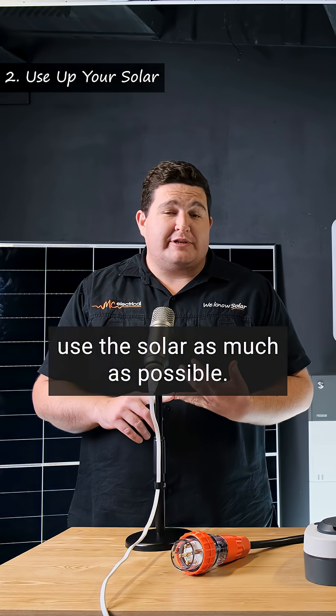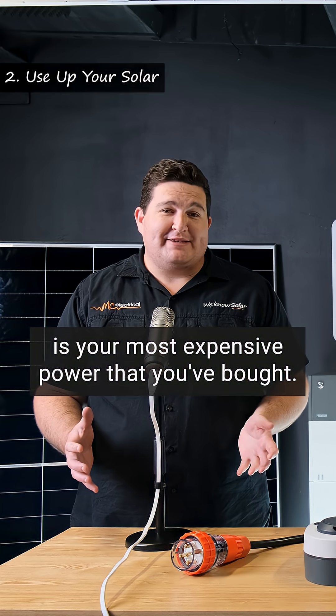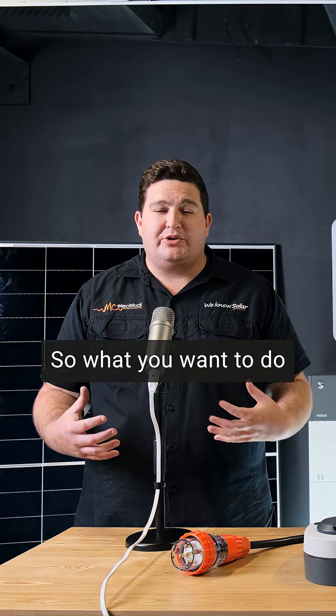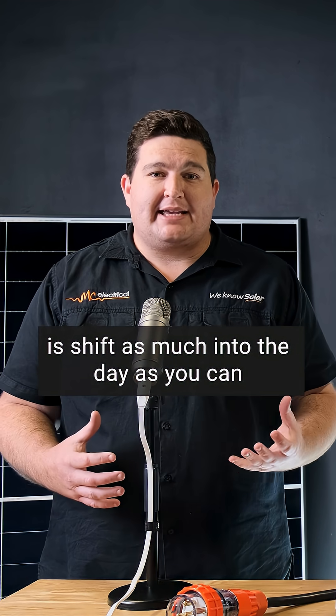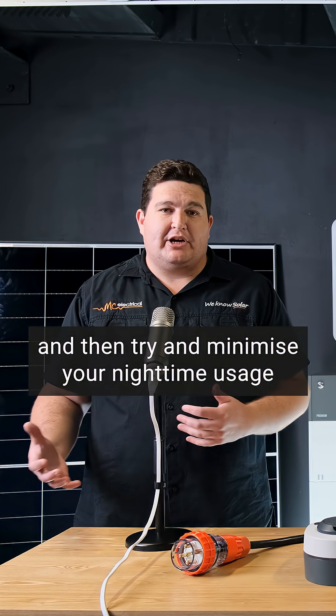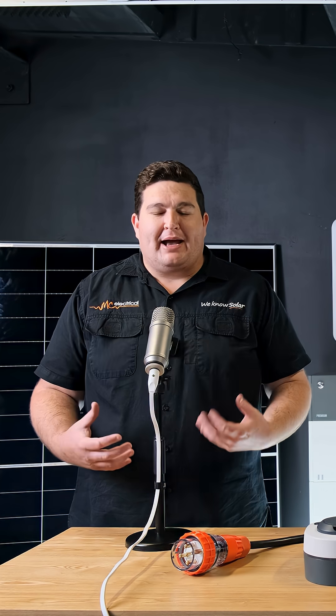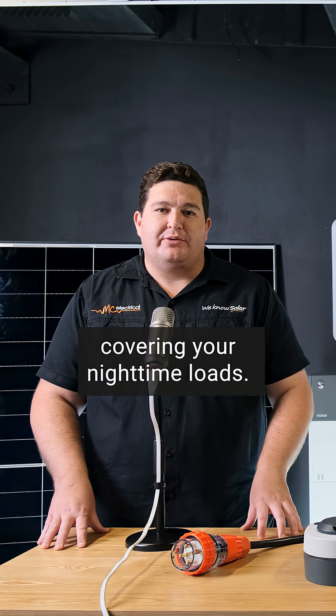Two, use the solar as much as possible. Yes, you've got a battery, but your battery power is your most expensive power that you've bought. So what you want to do is shift as much into the day as you can to use your solar power where possible, and then try and minimize your nighttime usage like you would even without a battery, but now you've got a little bit of headroom with your battery covering your nighttime loads.